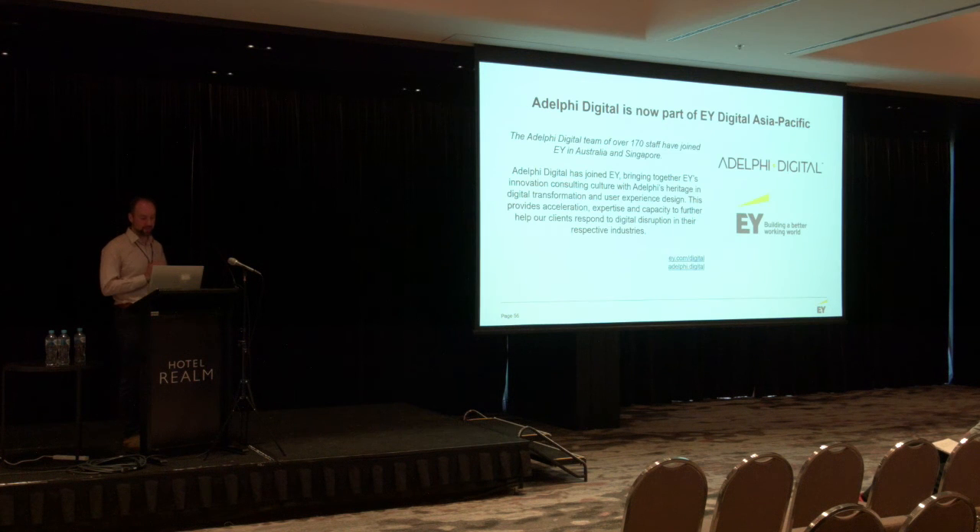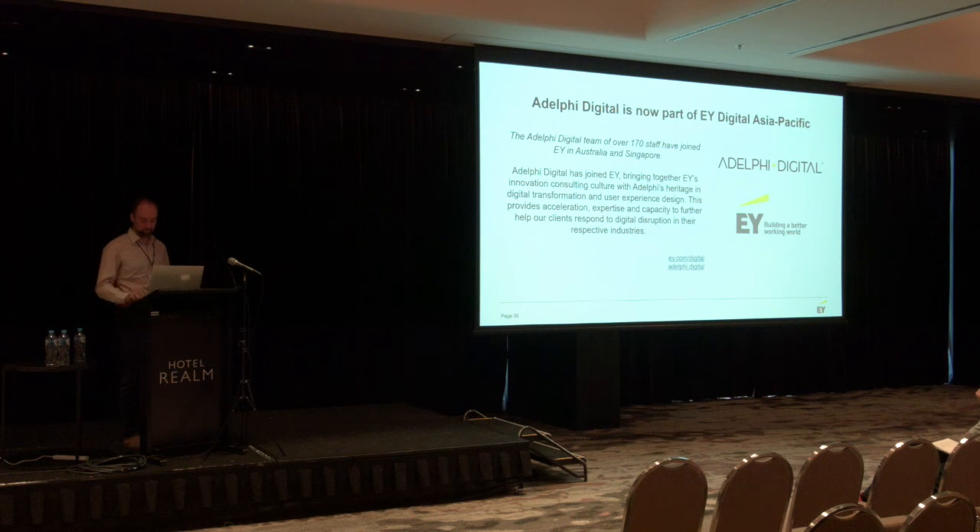In other news — Adelphi Digital, for those that used to know us, we were acquired a couple of weeks ago by EY. That's a really big opportunity for us and for you guys as well, because EY are really investing into the digital technology space over the next few years. Thank you — any questions?